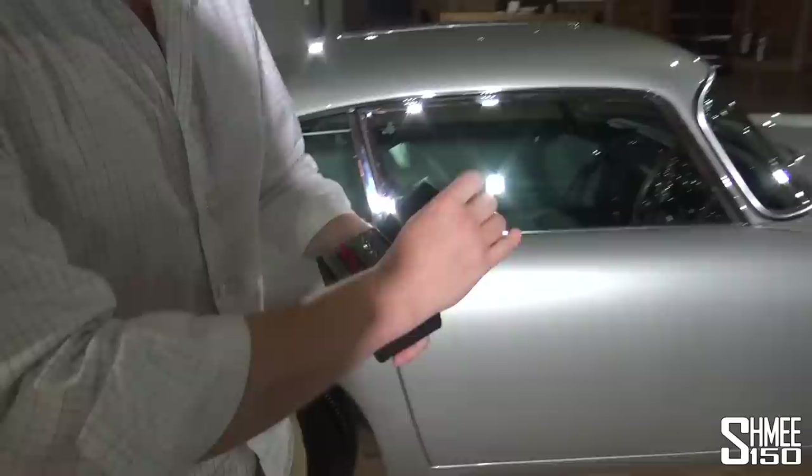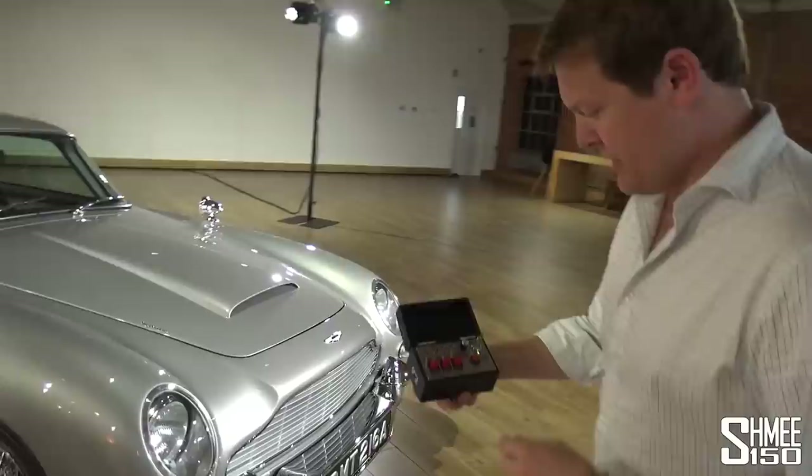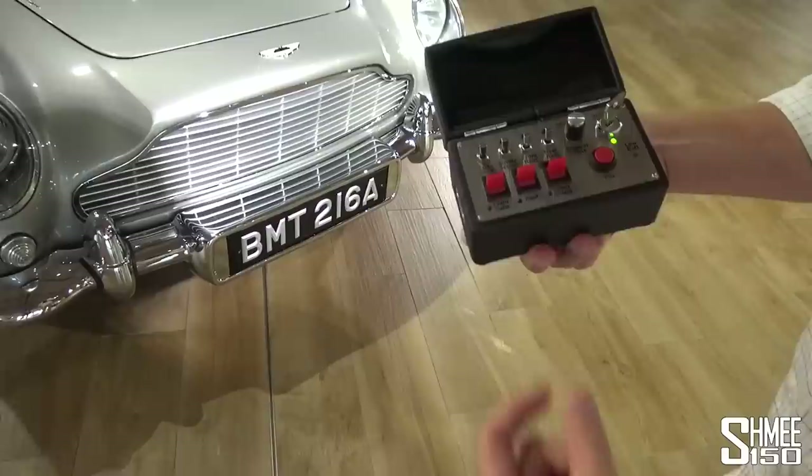We'll hop out and have a quick run through. I turn this on — the key activates it as the master. Come and have a look at the very front. If I press up for the front rams, those literally come out of the front of the car. Those would be helpful in some parking situations. You can pop them straight back away again. The rears work exactly the same, coming out from the bumpers.